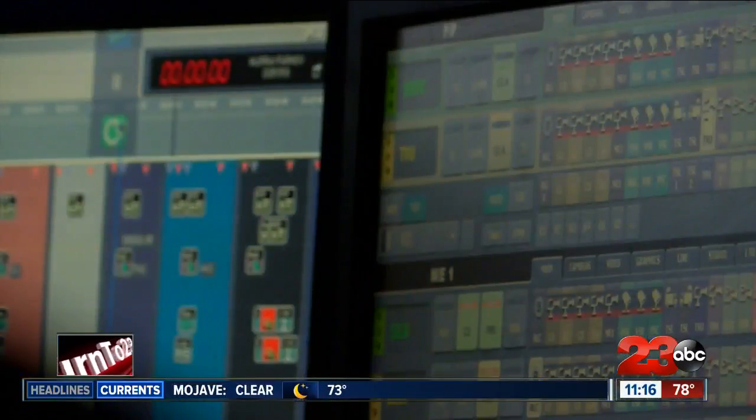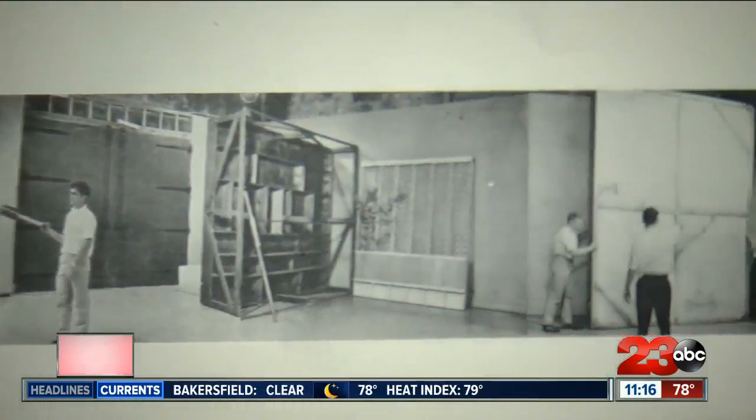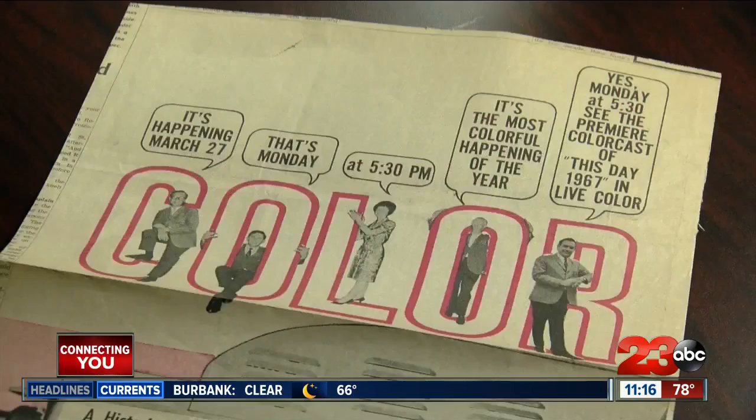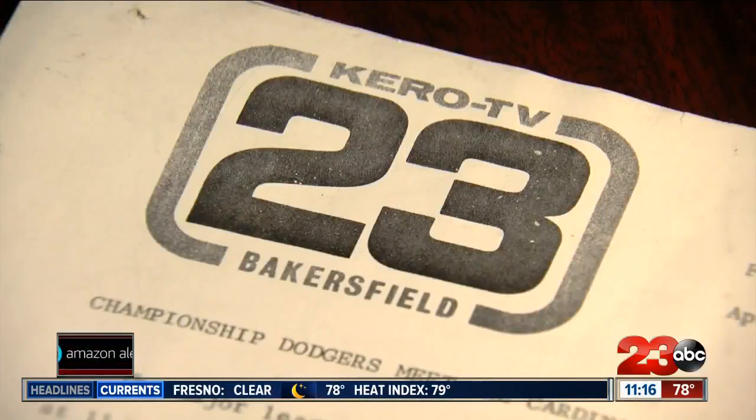He doesn't think people realize a lot of what goes on behind the scenes to actually get what they see on TV on the air. What Greer saw was something many don't — a television station evolving and transforming through nearly five decades. Technology changed so much. He saw the progression to color TV as KERO became Bakersfield's first live color TV station, and he was there for the transition from film to tapes and then tapes to digital videography.